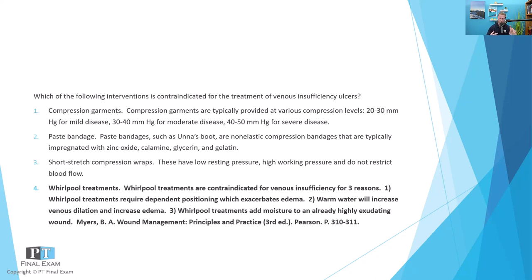Dependent positioning, too warm — which causes further edema — and then the increased moisture content will only exacerbate the maceration of the skin, which could cause further skin breakdown. Now, these other answer options: compression garments are really a very, very fabulous way to treat someone who has venous insufficiency ulcers. All the patients I've ever had with venous insufficiency ulcers, this has been far and away the most important thing I've done in their intervention — adding compression. Compression improves or counteracts the venous insufficiency; it helps with venous return.